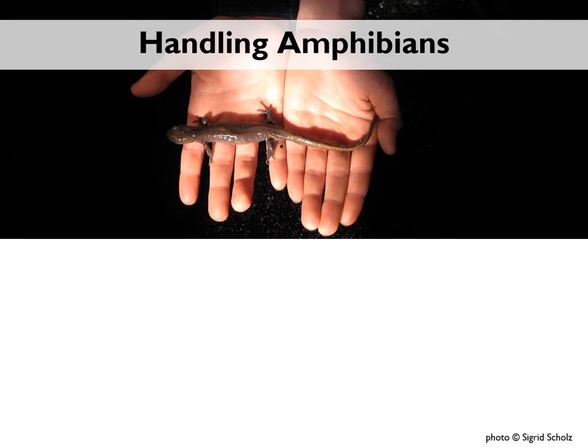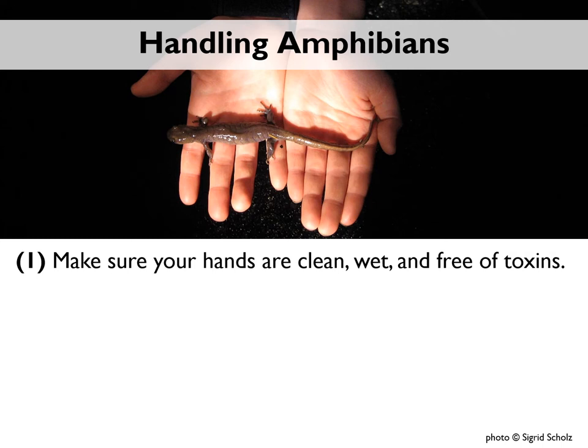Every year we hear from people who've heard that the oils on our hands can harm amphibians and that you should never touch them. This is a myth. As long as your hands are clean, wet, and free of toxins, it is safe to briefly handle amphibians — certainly safer than any contact they might have with a car tire. That said, there are plenty of things we put on our hands that can be harmful, so if you're planning to handle amphibians, you should not have any perfume, lotion, bug spray, sunscreen, or hand sanitizer. We recommend washing your hands with soap and water before heading to the field and sticking your hands in a puddle as soon as you get there.